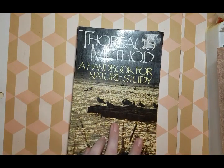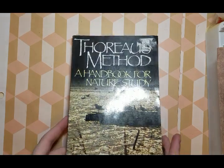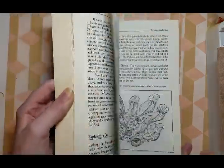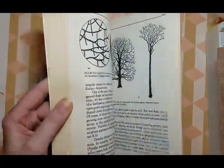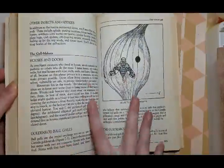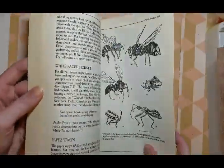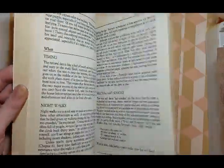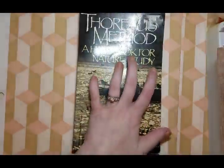Now the last few. I might sell some of these. There are actually three more. I got Thoreau's Method, a handbook for nature study — it's another really cool nature diary, but there's no hand-drawn images or things like that. It's nice vintage-y paper. When I was looking for Edith Holden books, this was recommended as an alternative, and I ended up spending around $7 for it.